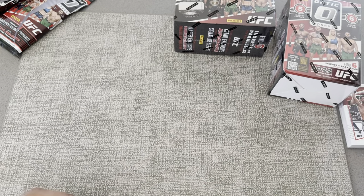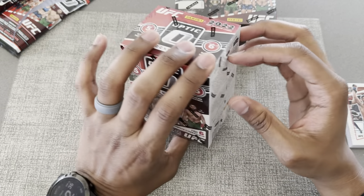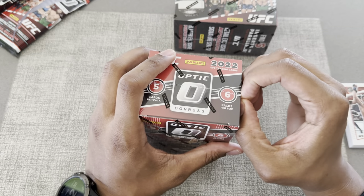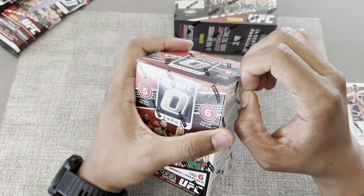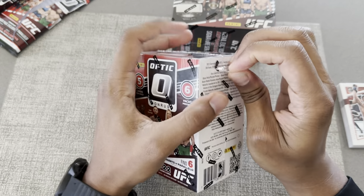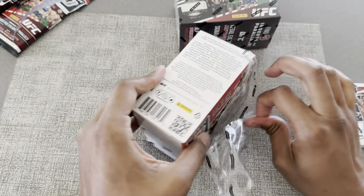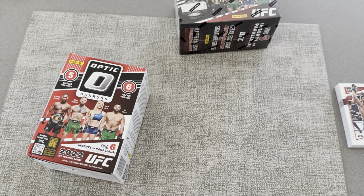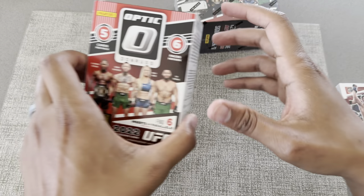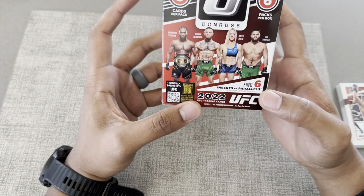Not bad, Optic. I know a lot of people got destroyed by those packs, so it's good to see that at least I got something I like. I don't have my handy-dandy knife with me, so let's go ahead and rip this blaster open. We got six inserts or parallels per box on average.